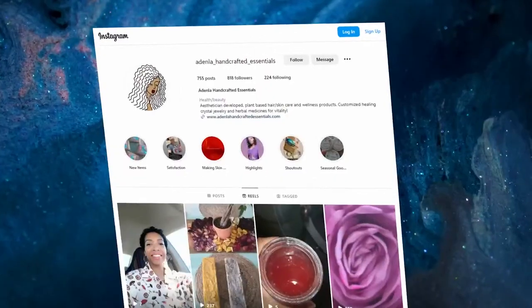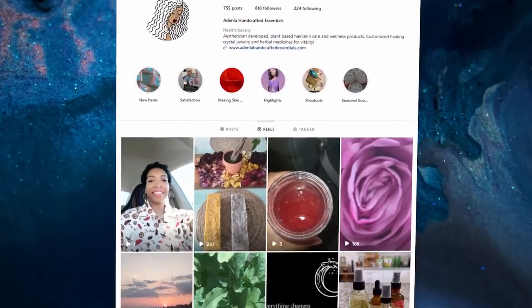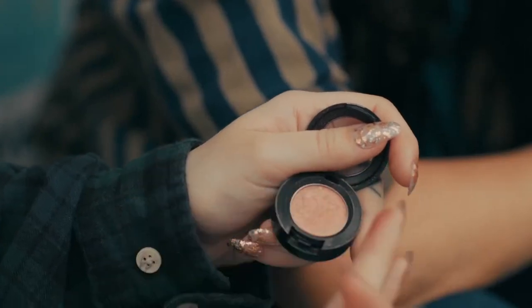Today my guest is Amberlynn Johnson. She's a licensed esthetician and founder of Adenla Handcrafted Essentials. On this show, we help you transform your natural beauty and skincare regimen using ingredients you may find in your kitchen, guide you on how to create natural products, and inform you on what ingredients to avoid. Today we're going to talk about moisturizing.